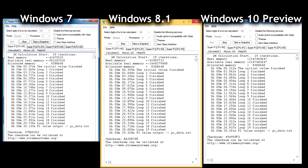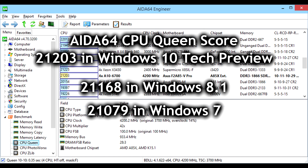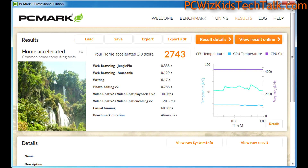Calculating pi to one million decimal places showed that Windows 10 was faster at 28.281 seconds, compared to 30 seconds on Windows 7 and 29 seconds on Windows 8.1 — not a huge difference, but notable. The CPU Queen scores agreed, with Windows 10 Technical Preview scoring 21,203, which was sufficiently higher than the other two to make a meaningful difference.